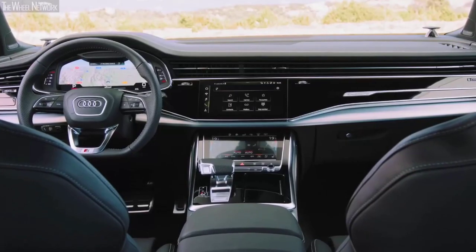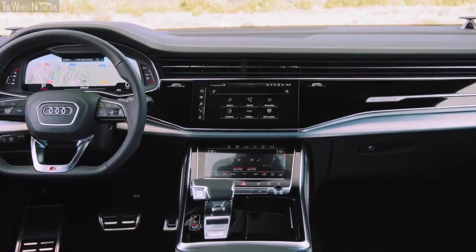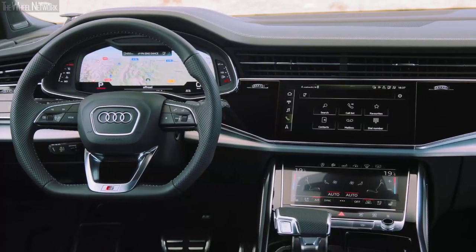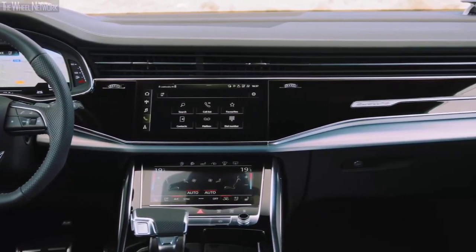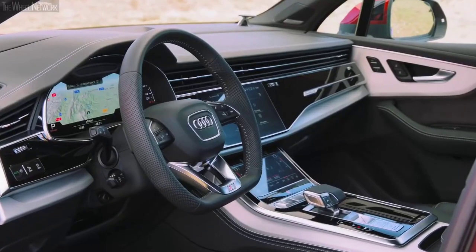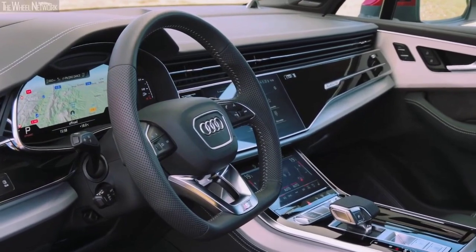This triple screen setup consists of Audi's renowned Virtual Cockpit digital gauge display, which relays essential readouts to the driver and doubles as a secondary display for navigation and multimedia information. A center-mounted 10.1-inch touch display handles the primary infotainment function with Android Auto, Apple CarPlay integration, and 4G LTE Wi-Fi connectivity.